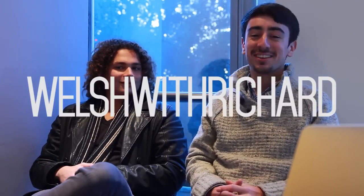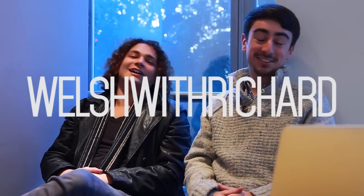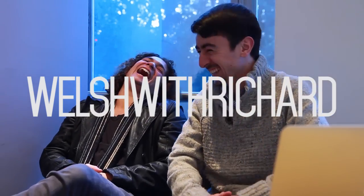Hello and welcome to Welsh with Richard and Alex. A croeso i'r Gymrae gyda Richard ac Alex.